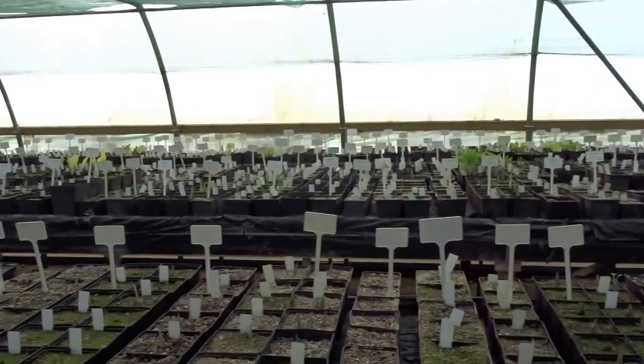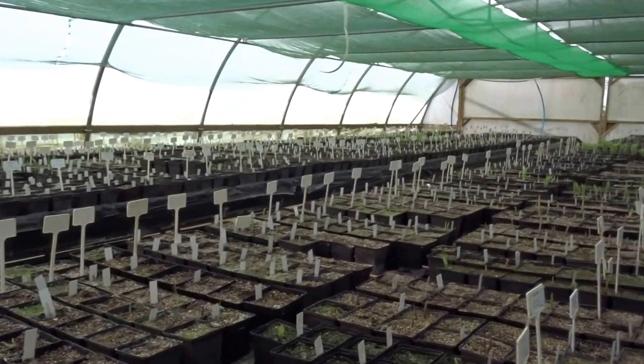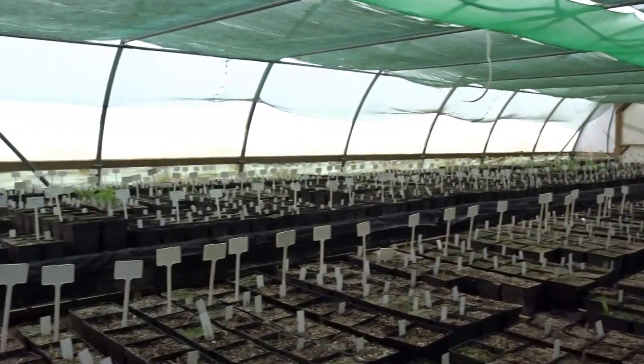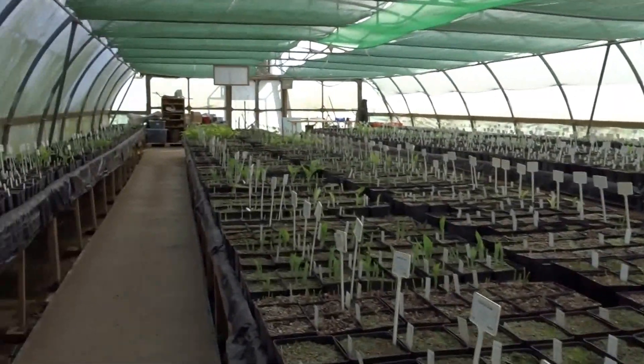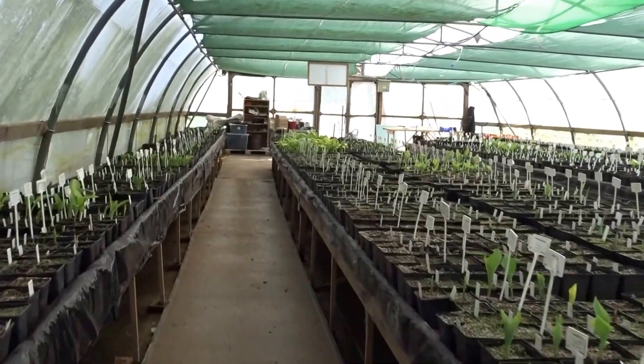Obviously some are more forward than others, depending on their place within the genus. What we have actually managed to do is finish concreting all the pathways, so we're nice and solid underfoot now, which is great.